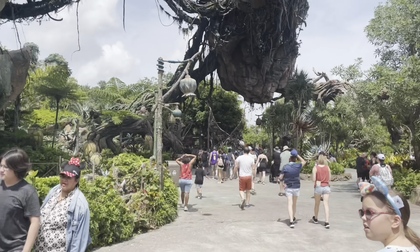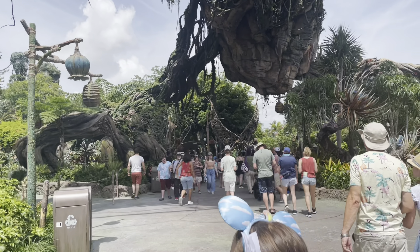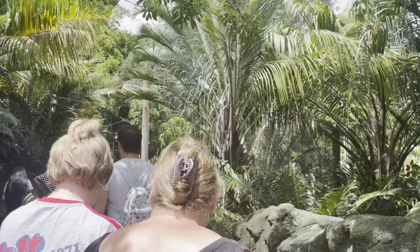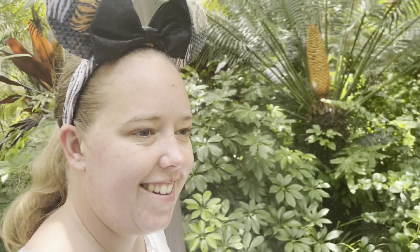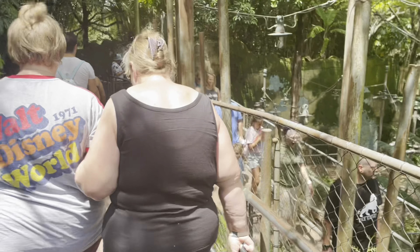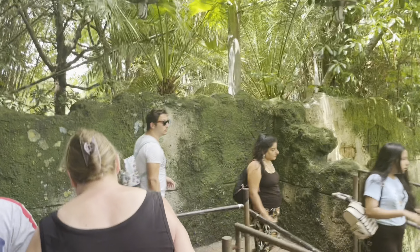Flight of Passage is showing a 125 minute wait, but we've got the DAS return time so hopefully that'll be another quick one. Safari was 90 minutes standby and we got on in 10, so we're doing really well. Just came off Flight of Passage — how amazing was that again? It was amazing, you forget how good it is. It was grandma's favourite. The only problem was a really annoying family who kept shouting and screaming. If it had been our first time it would have been really disappointing, but still an amazing ride.